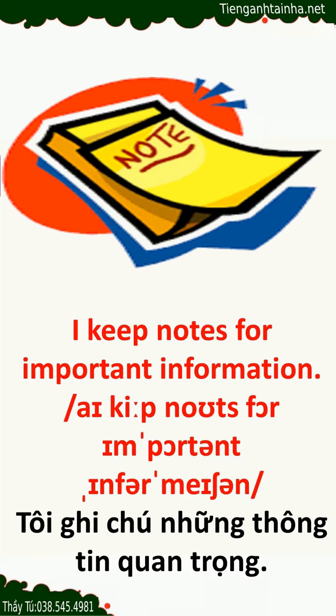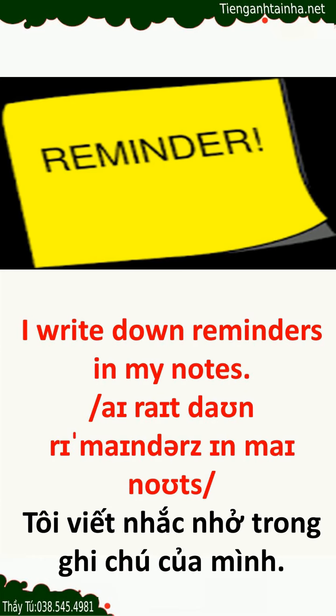My notes. I keep notes for important information. I write down reminders in my notes.